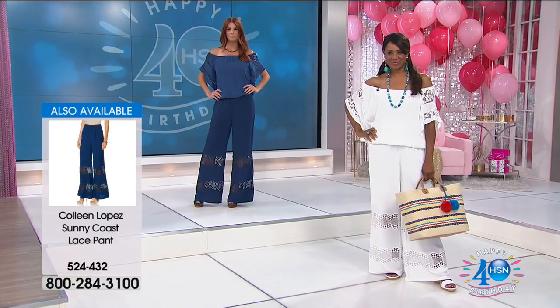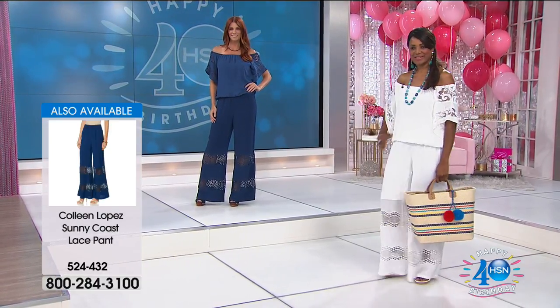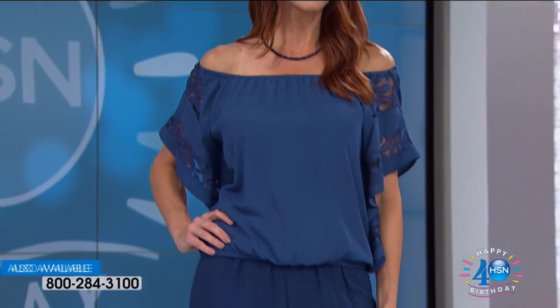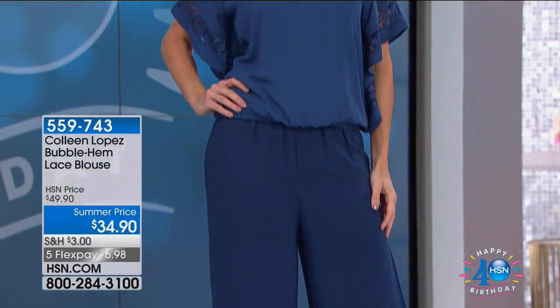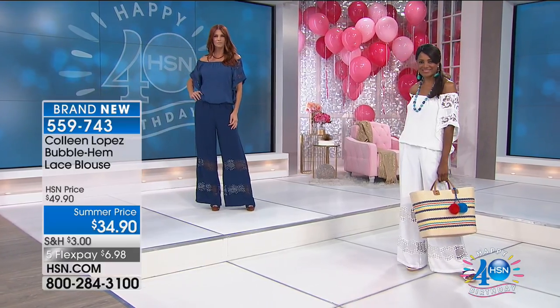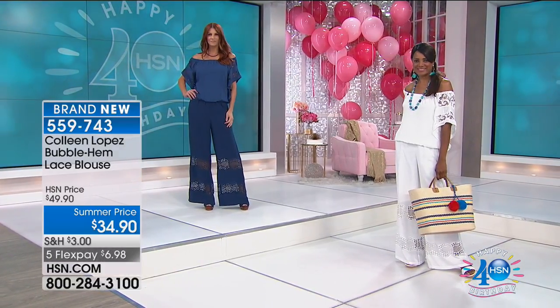You can do the blue, the white — pick your favorite. They took $15 off this top, and it's brand new — we just brought it back after it completely sold out. Ladies, I'm telling you, it is a knockout. I love, love, love this top. It's a jewelry girl's dream.